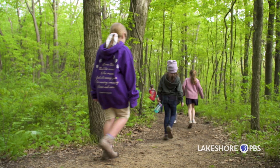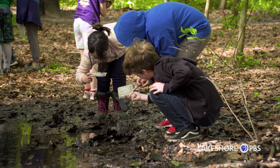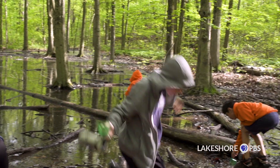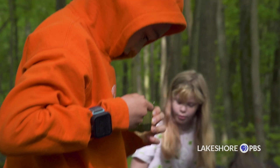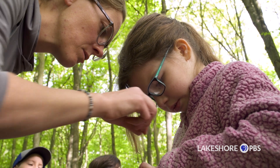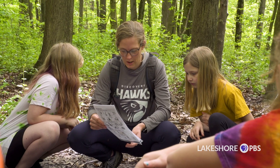With place-based education, we take students out into either the national park, out on trail, or into the community, and we are able to connect their curriculum to hands-on learning in those specific locations. When we go out on trail, we're able to tie in science standards, history standards, even math standards, to help students connect more to what they're learning and make it applicable to everyday life rather than just staying in the classroom.